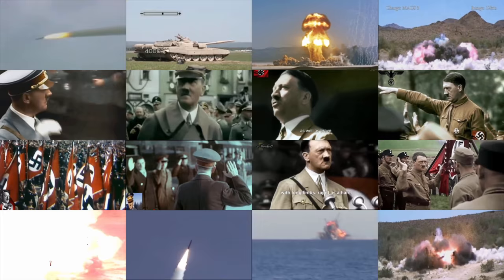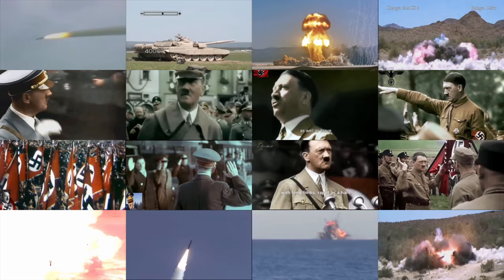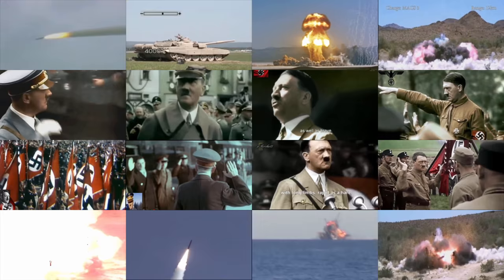Do you agree with our list? Tell us in the comments below about other top-secret Nazi weapons. For more great videos published every day, make sure to subscribe to Make My Logic right here on YouTube.